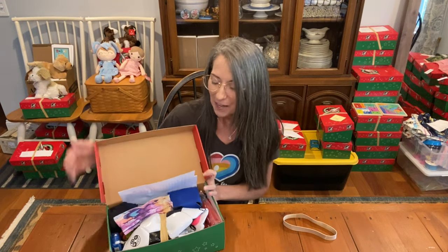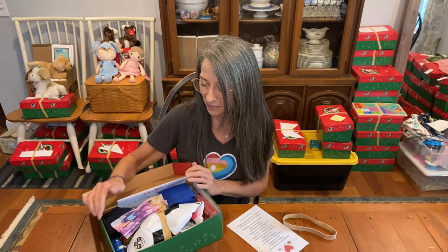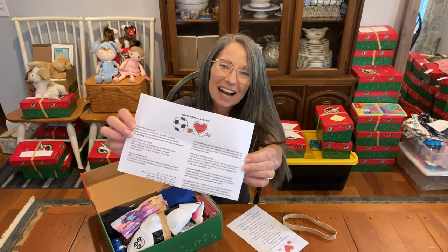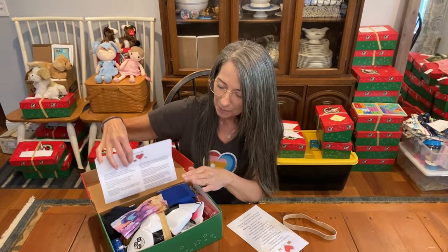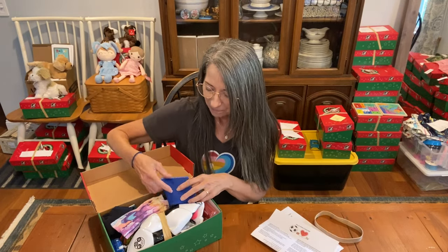This is another example of a fun shoe box for a boy 10 to 14. On the top is our disclaimer — you can print out your own disclaimers that say you did not include all the items listed, making sure they know you're an experienced shoebox packer and what's in here is allowed. The other thing at the top is my printable 'how to inflate a soccer ball' in several different languages, so I always try to put that at the top along with the soccer ball so they'll see that right when they open the lid.